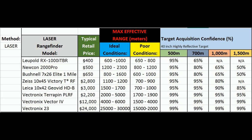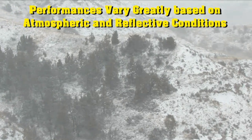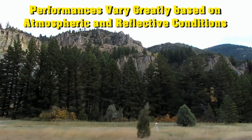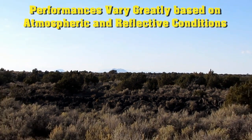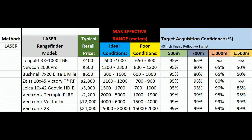The atmospheric conditions are going to vary a lot, the conditions of the target and the background, and the reflectivity of the target are going to vary a lot — so you're going to get a lot of differences of opinion on the max effective range of each one of these lasers. I tried to subdivide this as honestly and as accurately as I could to get a good honest average of their real-world performance.